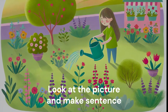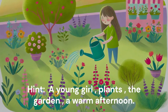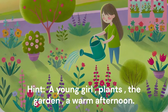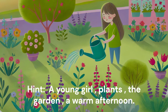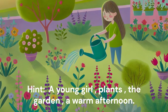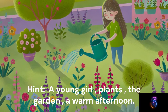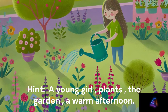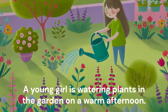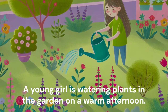Look at the picture and make a sentence. Hint: A young girl. Plants. The garden. A warm afternoon. A young girl is watering plants in the garden on a warm afternoon.